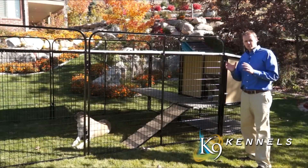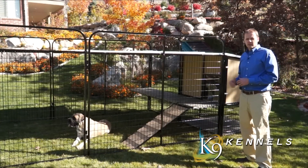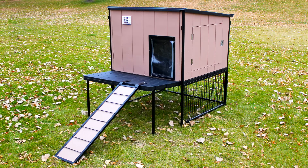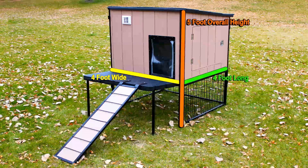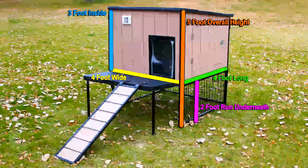You'll also notice the smallest details we've paid attention to to ensure comfort for your pet and ease of use for yourself. This is injection molded plastic with thick insulation throughout, so it's going to be really warm. The Kennel Castle is an impressive four feet wide by four feet long with an overall height of five feet. The actual interior height of the dog house is three feet, with two feet of dog run underneath.